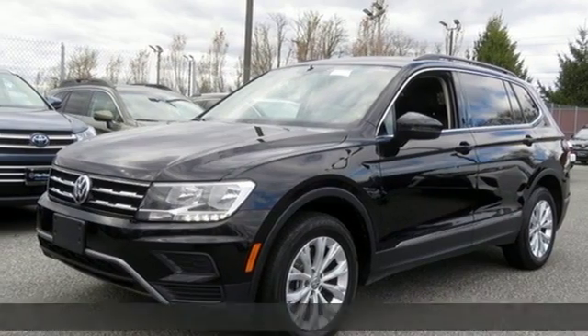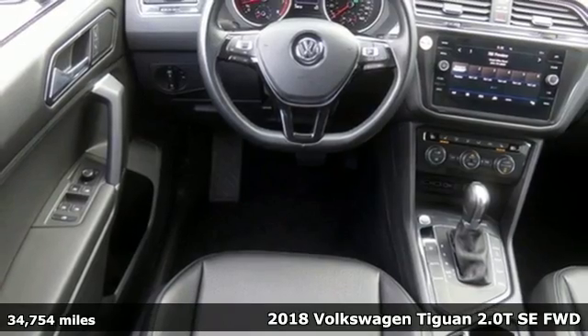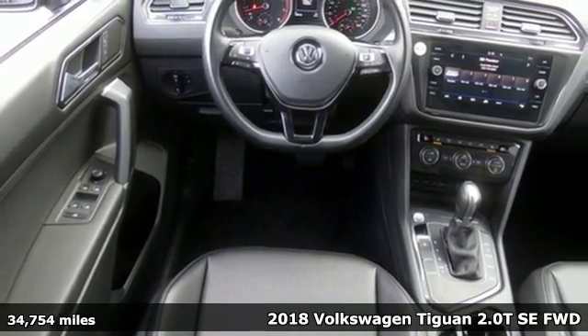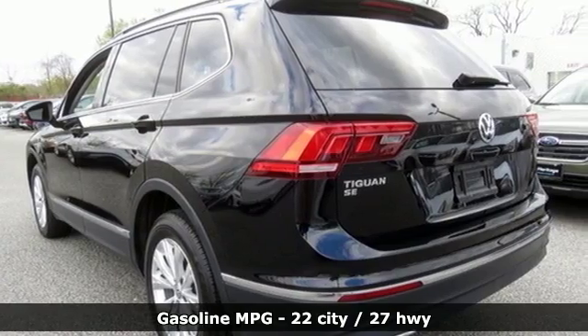Here's a 2018 Volkswagen Tiguan. Whether it's where you can go or what you can expect in an SUV, pushing boundaries is the spirit of Tiguan. It comes with great features you love.